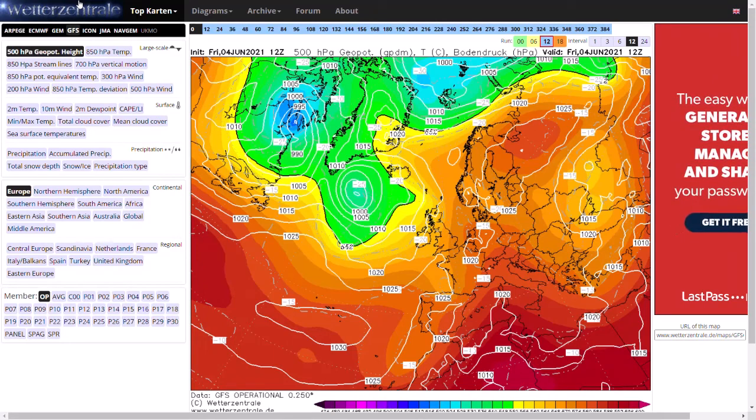Welcome everyone, back to Weekly Weather Updates. This evening we'll have a look at the latest GFS, GM, Eastern ECM WFC, GFS Ensembles, and then we'll have a look at the live radar, as we do have some rain clearing from the east this evening.